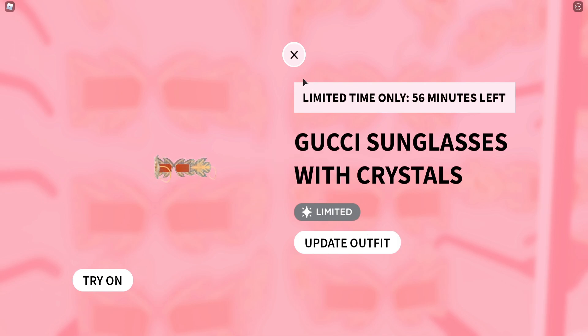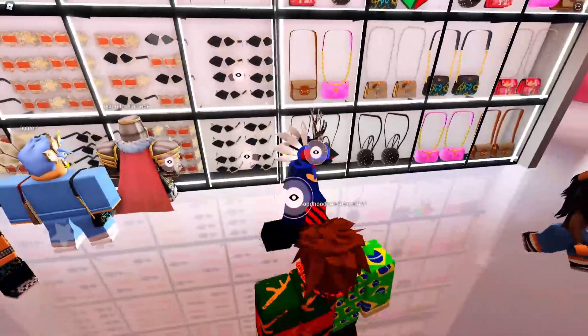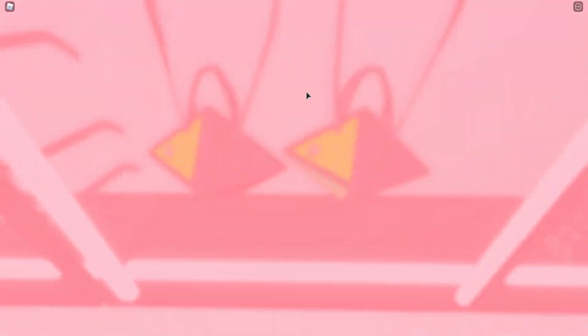These will go limited tomorrow — or the day after — they always go limited. So yeah, make sure you grab the glasses because these will go limited. So if you can get them, then make sure you do.